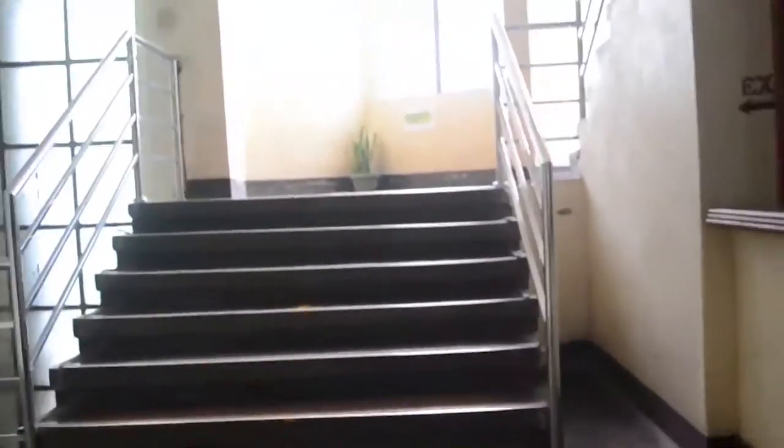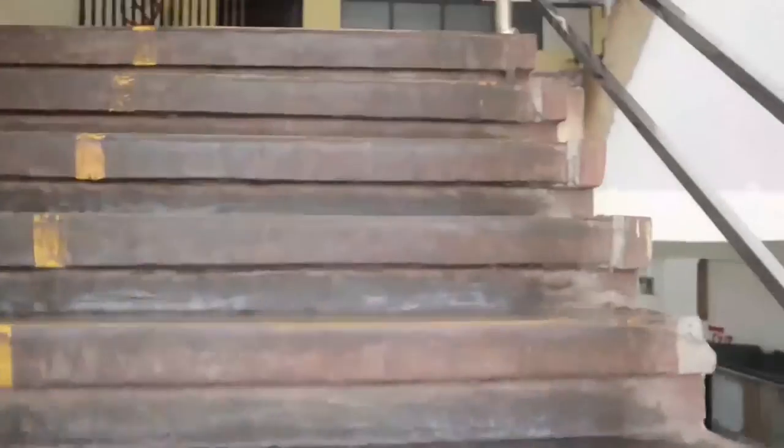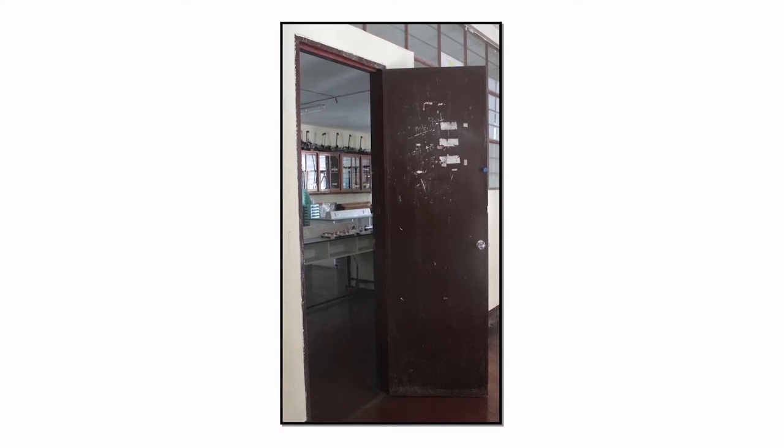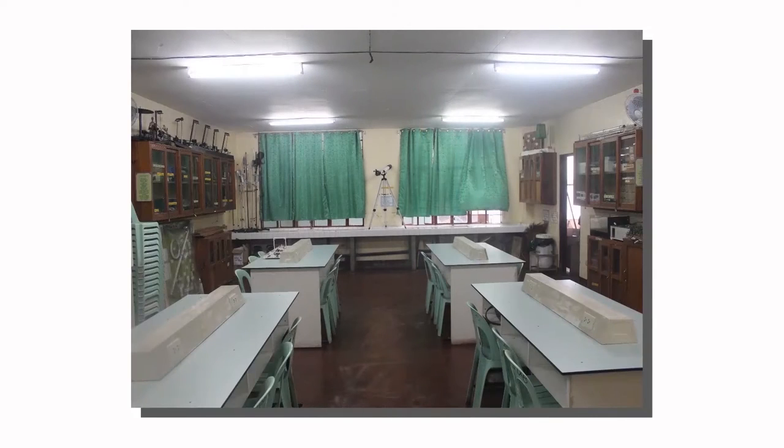Moving on, let us go up one floor to Room 306 where the Physics Laboratory room is situated. We are now on the third floor of the same old academic building. These are the outward entrance and exit doors of the Physics Laboratory. Inside there are many laboratory tables equipped with charging areas.